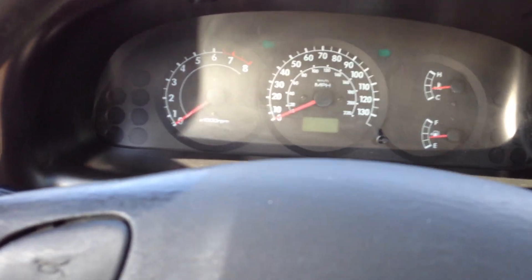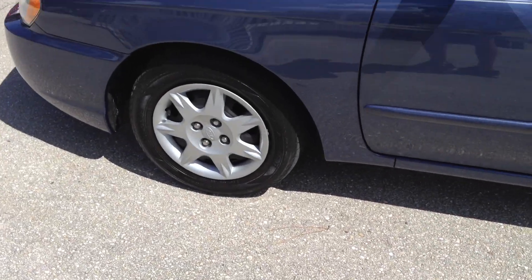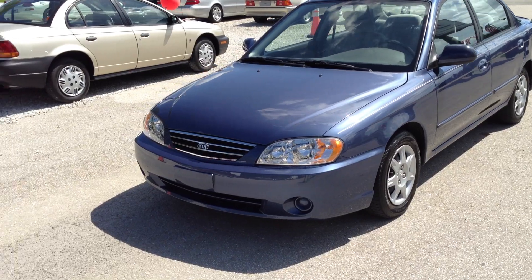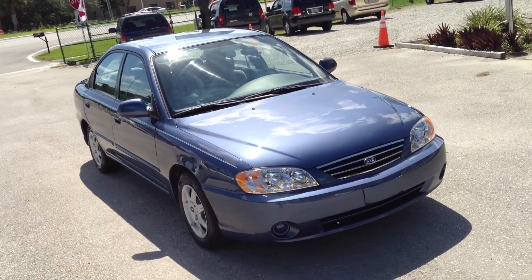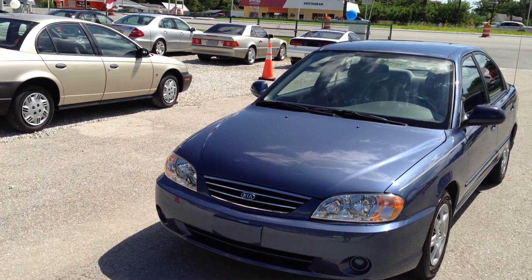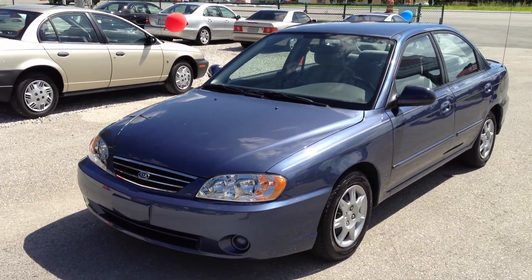72,000 miles on this little gem. 2004 — it actually looks newer than a 2004. 2004 Kia Spectra, 72,000 miles, no accidents, ice-cold air, super clean interior, just a great little car. Runs and drives great, very clean, good rubber, automatic. Especially the way gas is going at four bucks a gallon, this is the car to snatch up right here. This is the driver all day long.